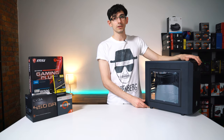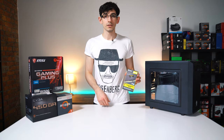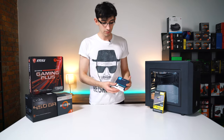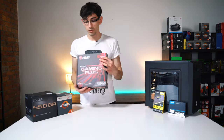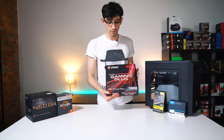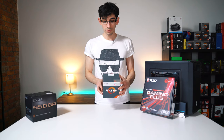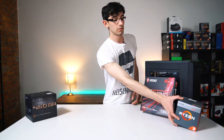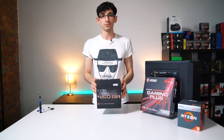For the case we have a Thermaltake Versa H15. For memory we have 3000MHz 16GB of Corsair's Vengeance LPS. For storage we have Crucial's BX500 240GB drive. The motherboard we'll be using is the MSI B450M Gaming Plus. For the APU we chose to use the AMD Ryzen 3 2200G, which comes with its own cooler. And for the power supply we're using the EVGA 450BR.